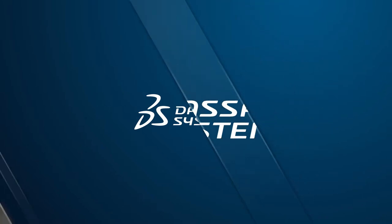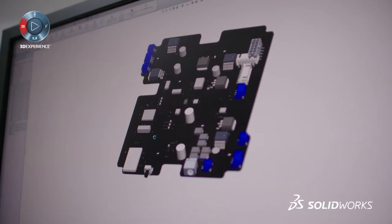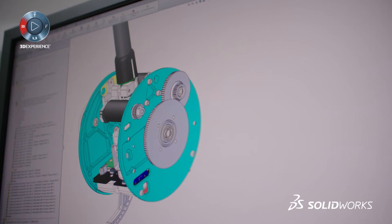We do industrial design on SOLIDWORKS. We certainly do the detail design. We do a lot of prototyping with SOLIDWORKS. I do a lot of injection molded plastic parts, and SOLIDWORKS has a plastics module that can analyze the flow in the tool and tell me if the geometry that I've designed is going to flow right and make itself well in the tool.